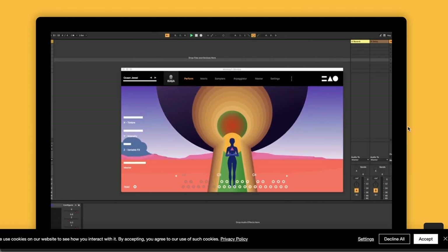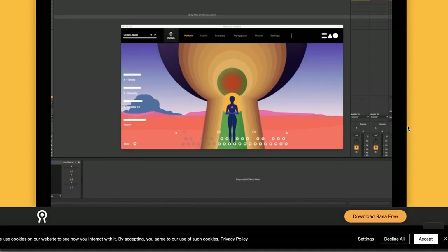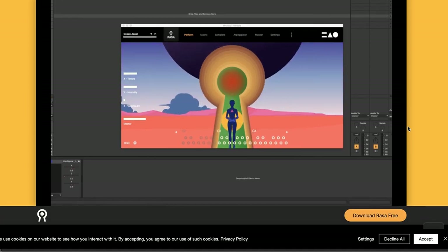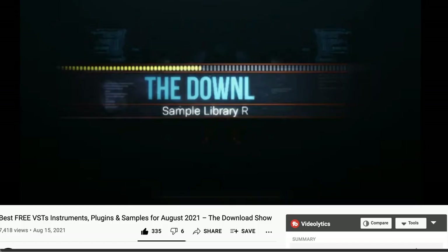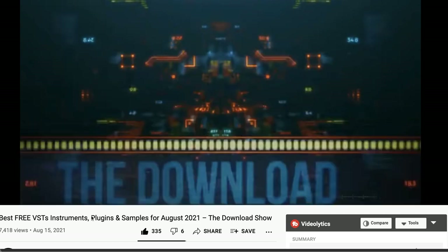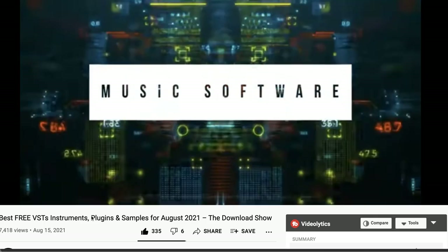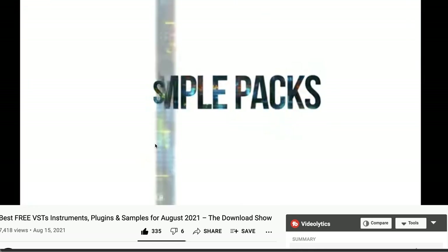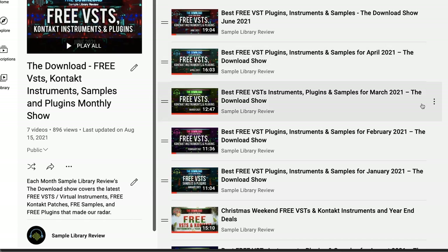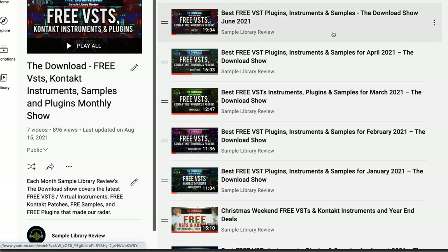Fluffy Audio's rarities — a Koto instrument available for free, requires the full version of Kontakt. And RASA — a free gateway into the sound sculpting series by Mntra Mantra Instruments. It's a pretty cool instrument and we've gotten nothing but positive feedback about what this interface and instrument can do, as a sample of what all their instruments are about. If you didn't get enough freebies, the last edition of the Download Show covers all free music software, VSTs, Kontakt instruments, and plugins that made our radar over the last 30 days.